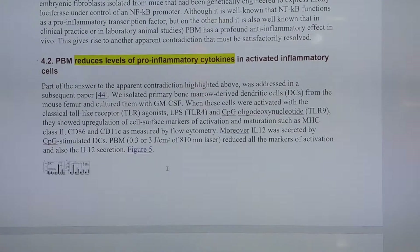Another important point regarding white blood cells: photobiomodulation reduces levels of pro-inflammatory cytokines in activated inflammatory cells. So when your cells are inflamed, photobiomodulation helps reduce the level of inflammatory cytokines. This is especially important for people with chronic inflammation — such as those suffering from Alzheimer's or arthritis — and you can reduce that problem by applying near-infrared and red light.